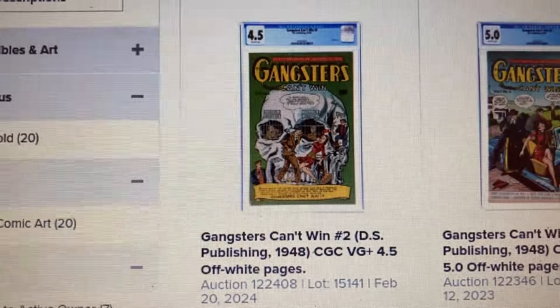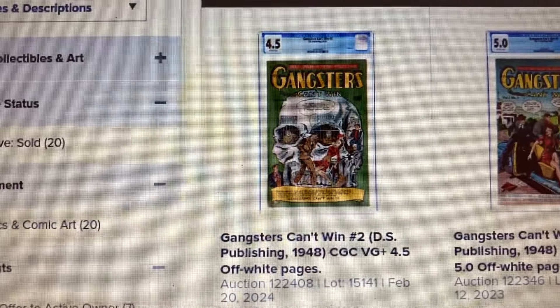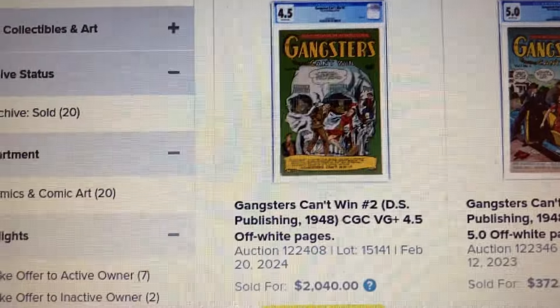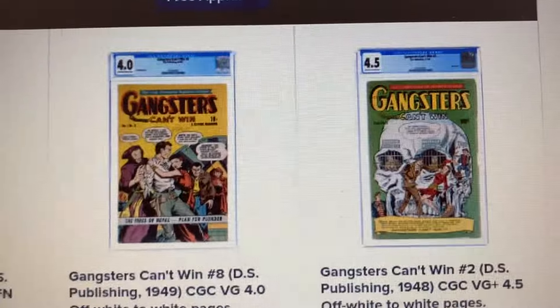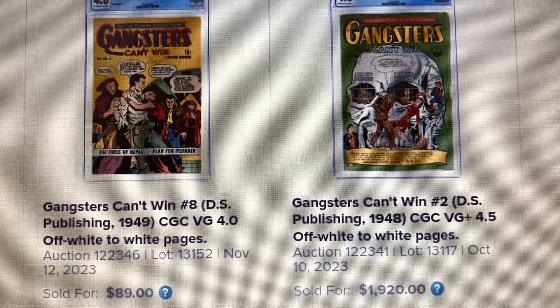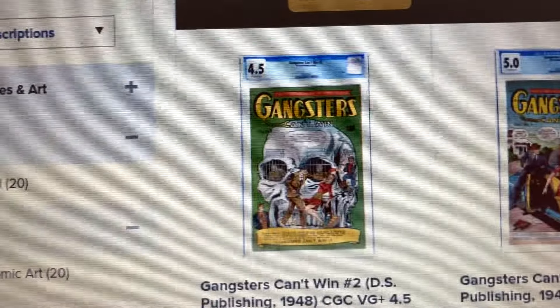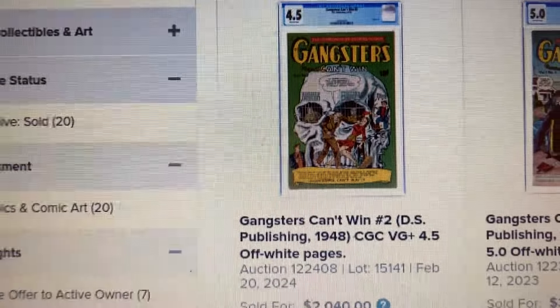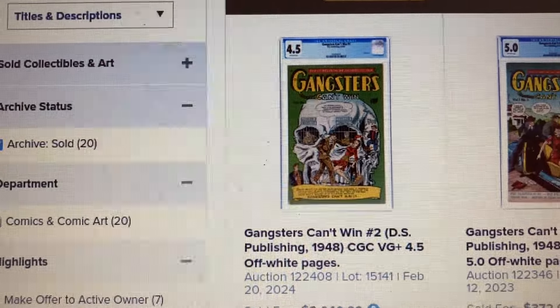The 4.5 sold for just $2,040 about two months ago. I mean, the 3.5 sold for $10,000 while this 4.5 sold for $2,000. And we have another 4.5 here that sold for a little bit less than $2,000 back in October 2023. So this is almost an $8,000 difference between these two books — and this is the 4.5 while the eBay one is 3.5.